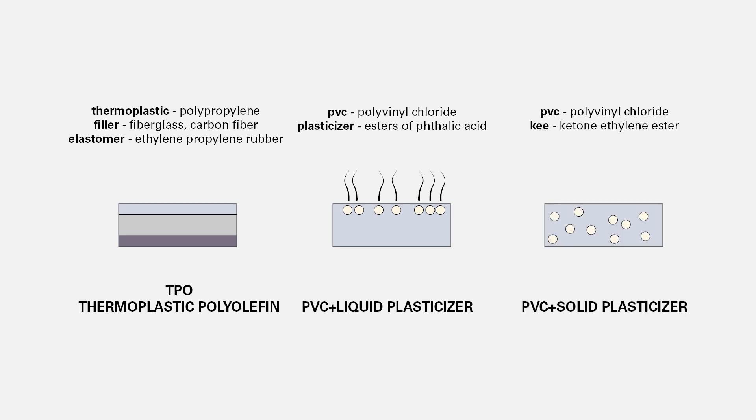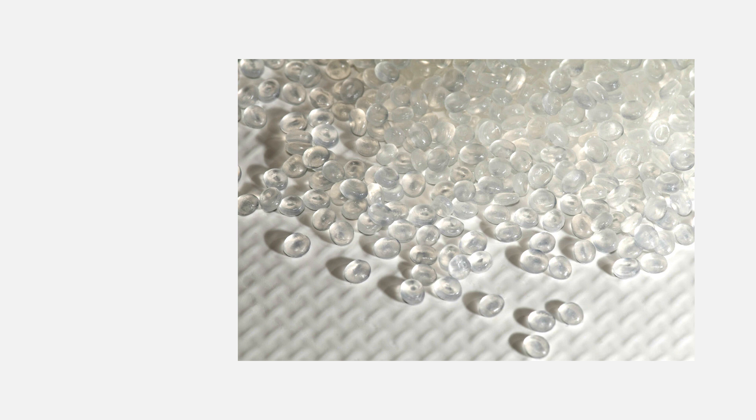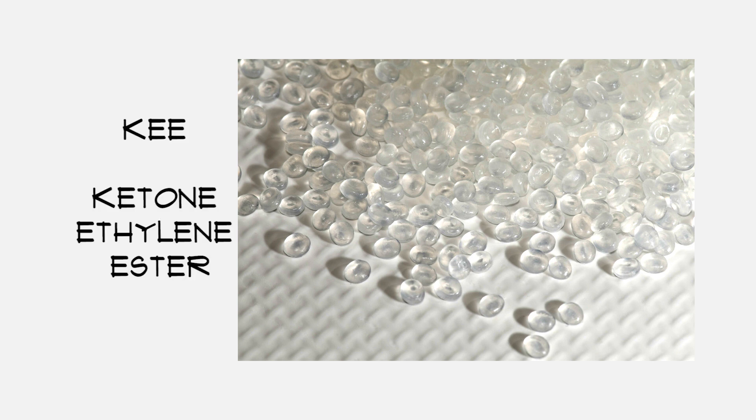There's a third option made of PVC and solid plasticizers, which has the best of both of the other two roofing membranes. This is resistant to chemicals and oils as well as tearing and breaking. The most commonly used solid plasticizer is DuPont Alvaloy ketone ethylene ester, or KEE. The Fiber Tite roof membrane used on the Denver Art Museum is that third option — the PVC and solid plasticizer mix.